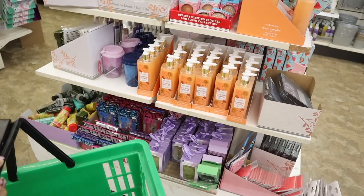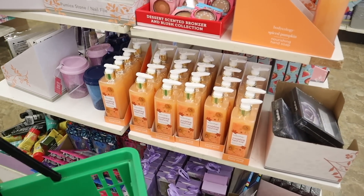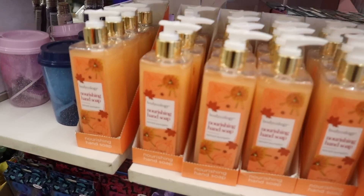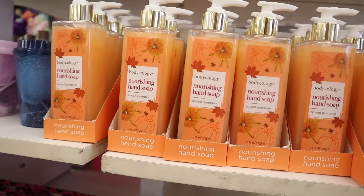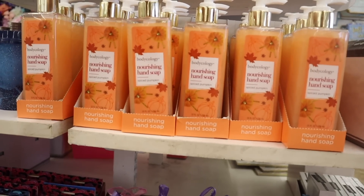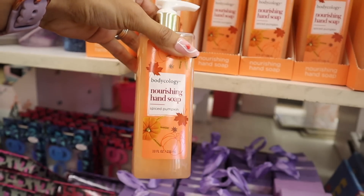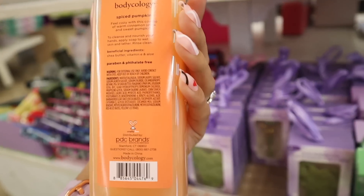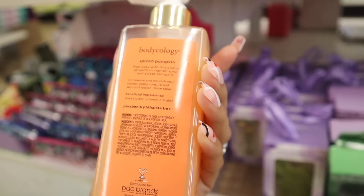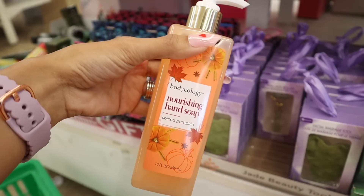Right when I walk in I see the brand Bodycology, usually sold at Target and Walmart. These are the nourishing hand soaps — a very exciting find. This one is in the scent Spice Pumpkin. I know it's not fall, it's summer, but you can save this for fall. These soaps are really really good — 10 fluid ounces for only a dollar and 25 cents. It says 'feel cozy with warm cinnamon spice and sweet pumpkin.' What an amazing find.